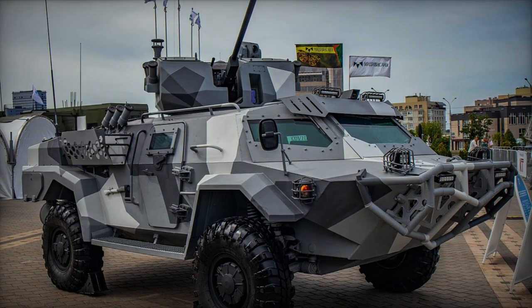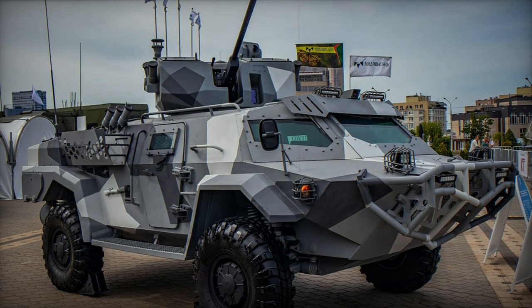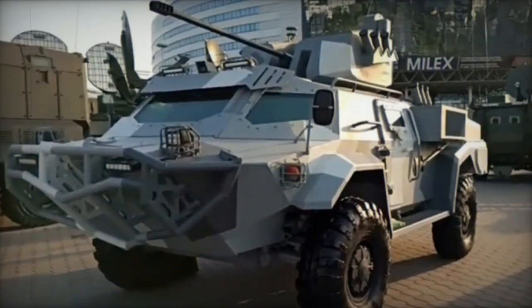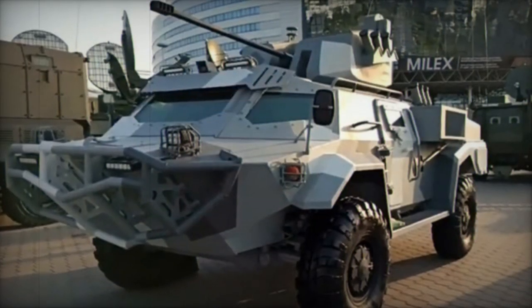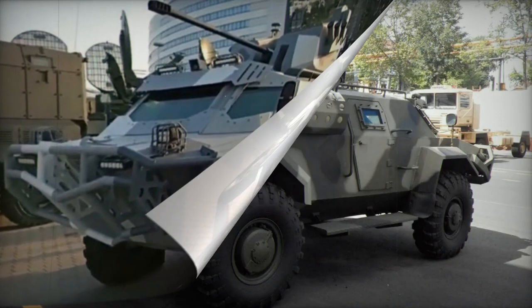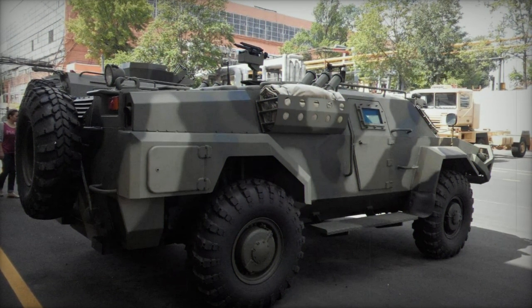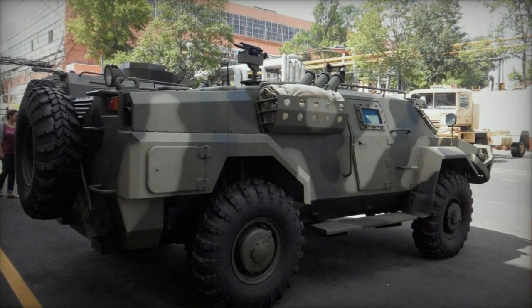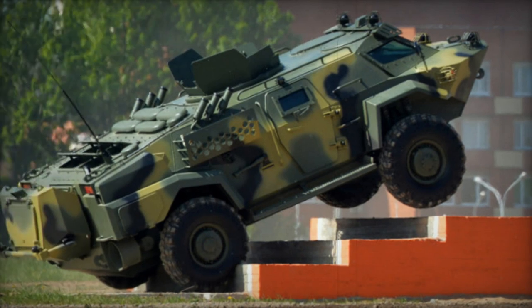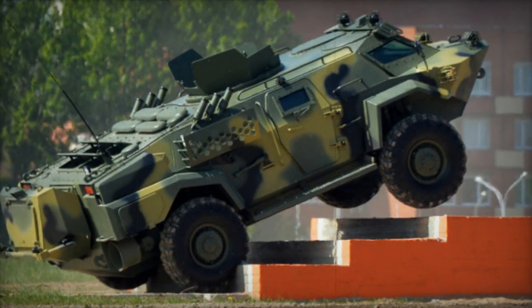The Kaiman represents a novel Belarusian armored reconnaissance vehicle. It stands as the inaugural domestically developed armored vehicle of Belarus, originating from the creative efforts of the 140th Minsk Repair Plant. In 2015, the Belarusian president issued a directive to craft an indigenous versatile armored vehicle, culminating in the unveiling of initial prototypes in 2016.